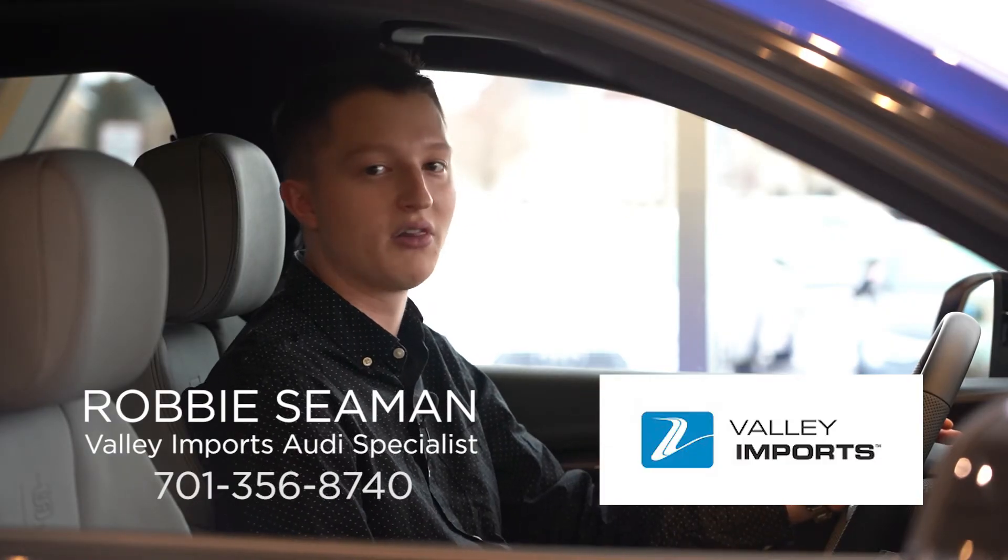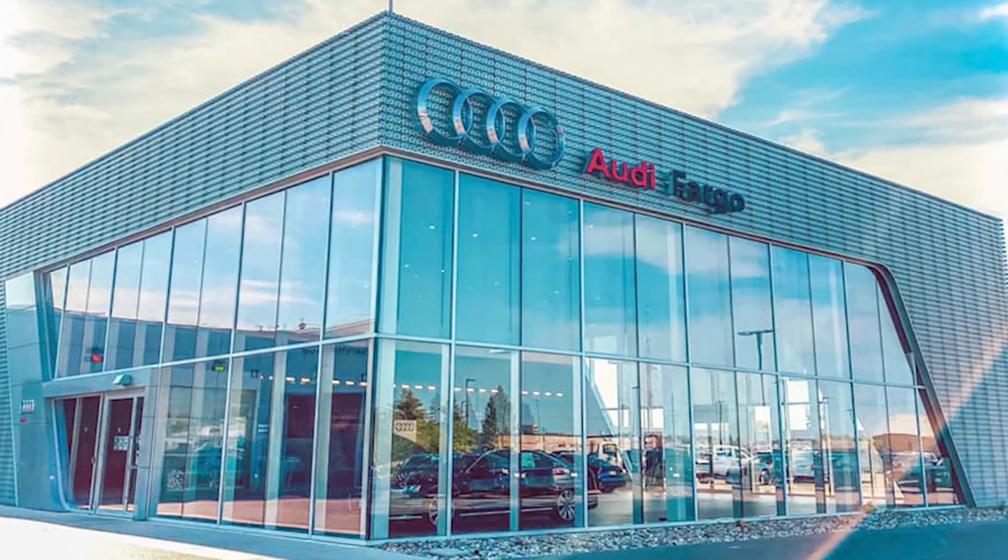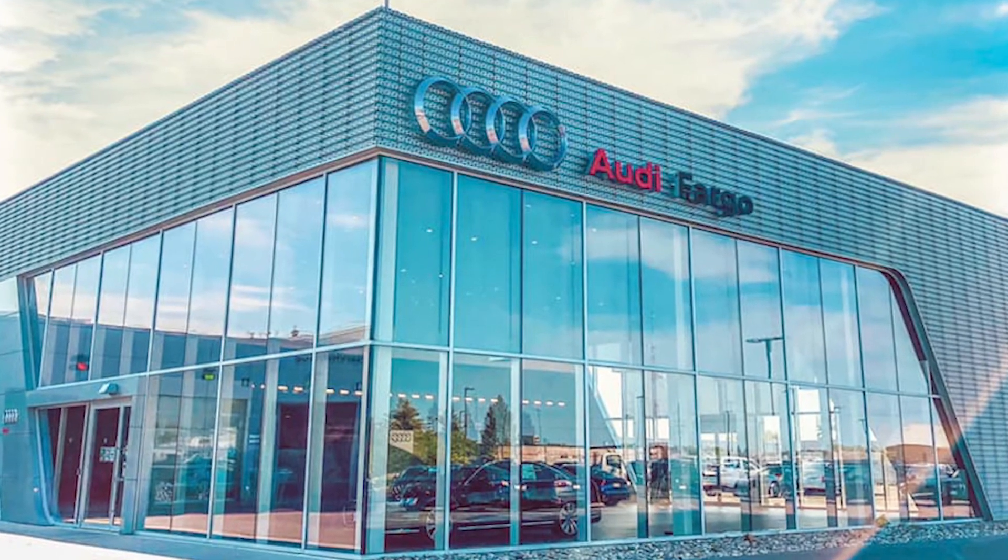Don't hesitate to give me a call at 701-356-8740, or feel free to just stop in the Audi showroom here located at Valley Imports.